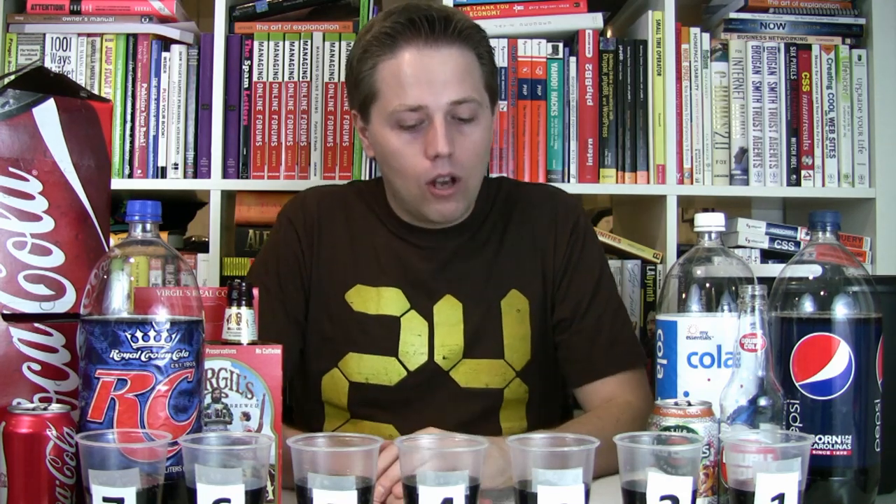This cola blind tasting was suggested by Chris Trinkovich. Chris, thanks for the suggestion and thanks for listening to the SidePoint Podcast and watching Soda Tasting. So without further ado, let's jump in and see what we have here today. We have seven options.